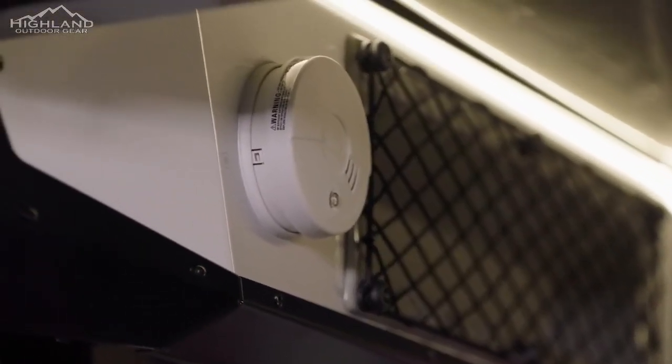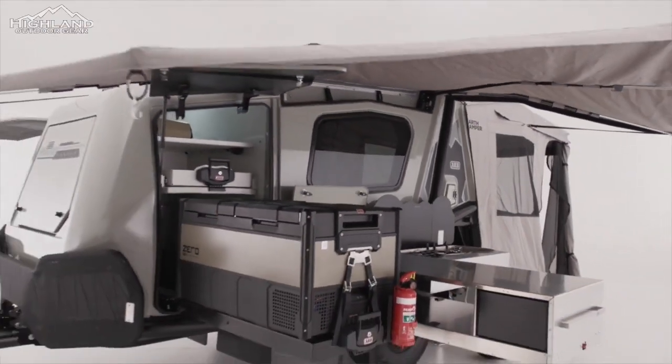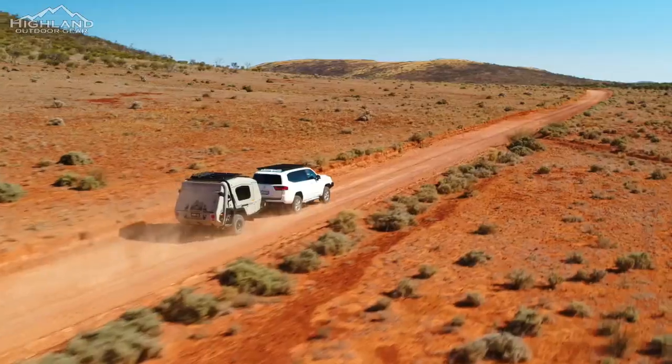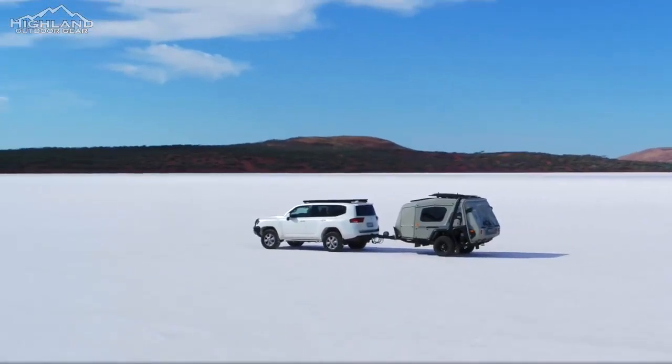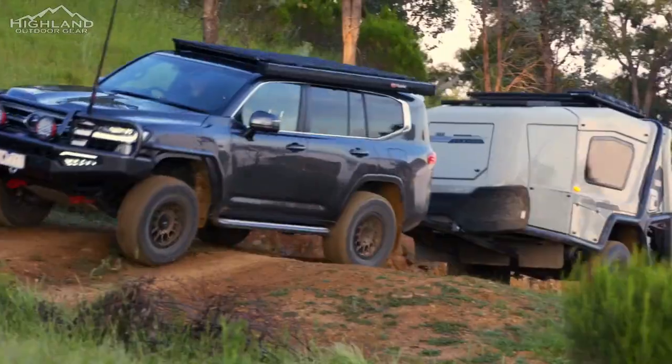With its innovative design and top-grade construction, the Earth Camper is built to withstand the demands of remote area travel. From its robust exoskeleton frame to its durable fiberglass-reinforced polymer construction, every aspect of the Earth Camper is designed with longevity and reliability in mind.